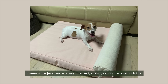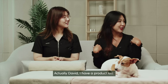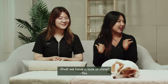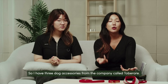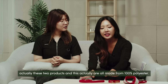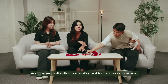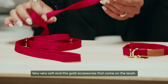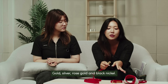It seems like Jumsoon is loving the bed — she's lying on it so comfortably. Actually David, I have a product too! Jumsoon is getting the best today — living her best life. So I have three dog accessories from a company called 2B Rare: a webbing dog leash, a dog collar, and a harness. These products are all made from 100% polyester and have a very soft cotton feel, which is great for minimizing abrasion for dogs with sensitive skin. The gold accessories on the leash are made with special gold-plated material, giving a very luxurious feel.